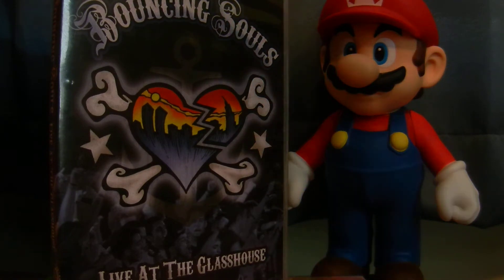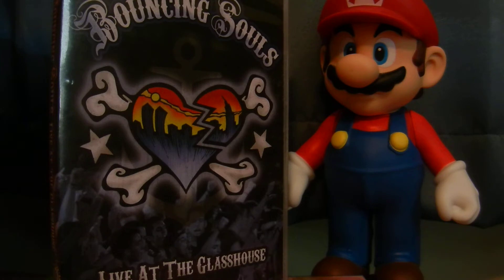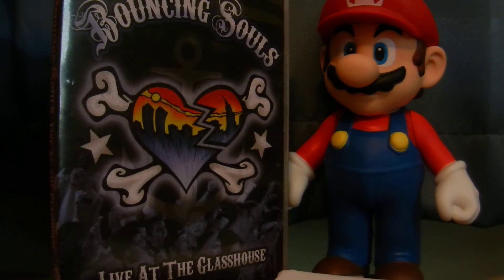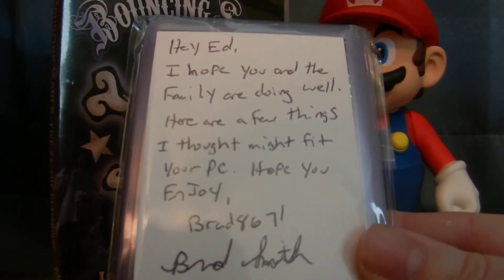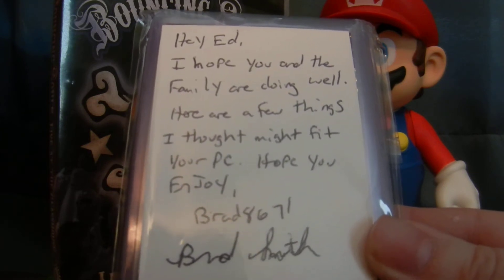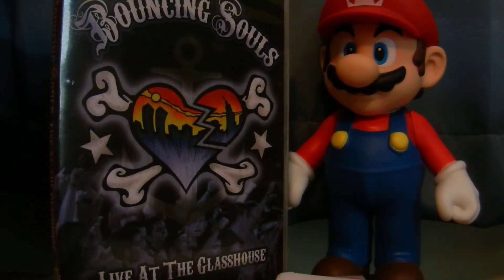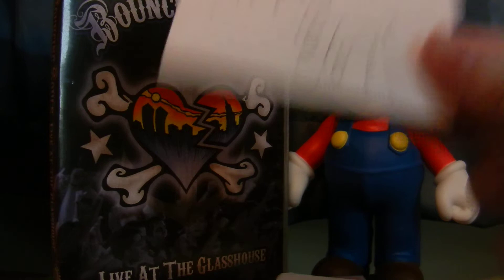Now onto the package from Brad. Brad, I have no idea what's inside here — thank you very much for thinking of me, I really appreciate it. Hopefully there's a note. We do have a note — sweet. It reads: 'Hey Ed, I hope you and the family are doing well. Here are a few things I thought might fit your PC. Hope you enjoy. Brad8671.' Brad, thank you so much, greatly appreciate it. Brad's always hooking people up, always blowing up mailboxes.